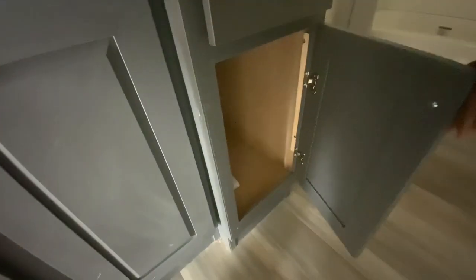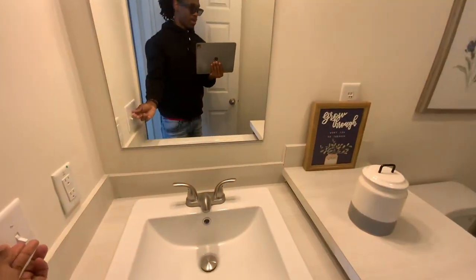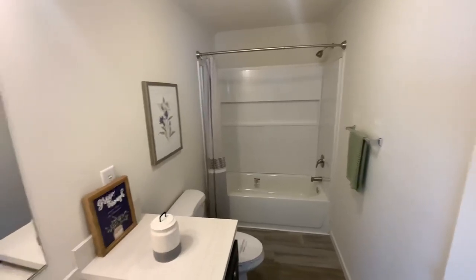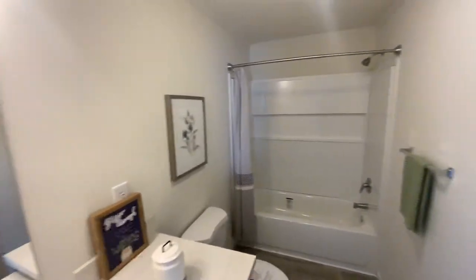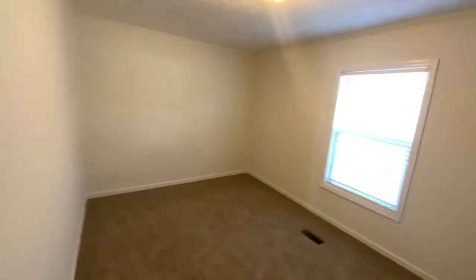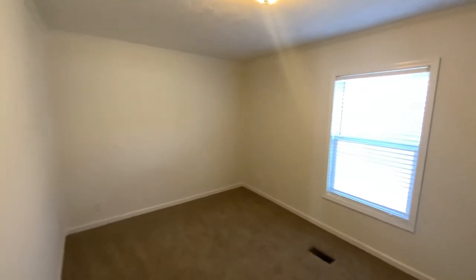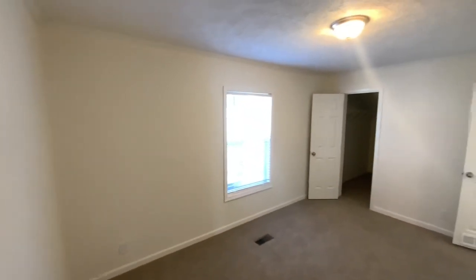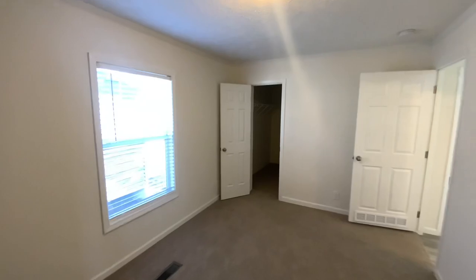Very nice. We are recording on the iPad today — it just makes it a lot easier. Let's turn some of these lights on. This is a decent sized room — not mad at that. Looks like we got a deeper closet too — nice.